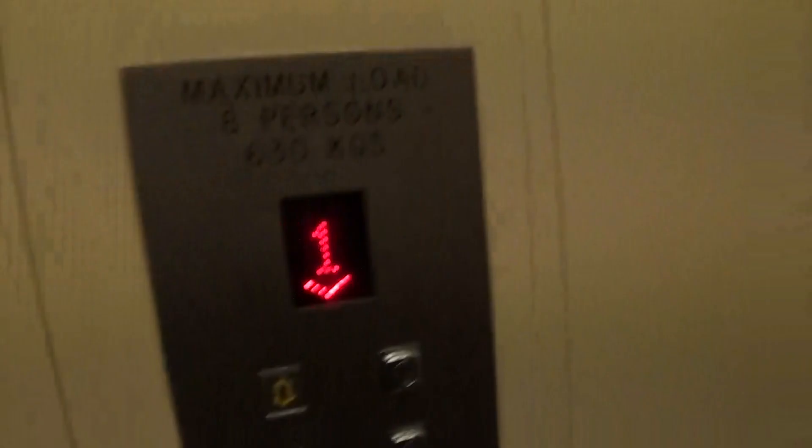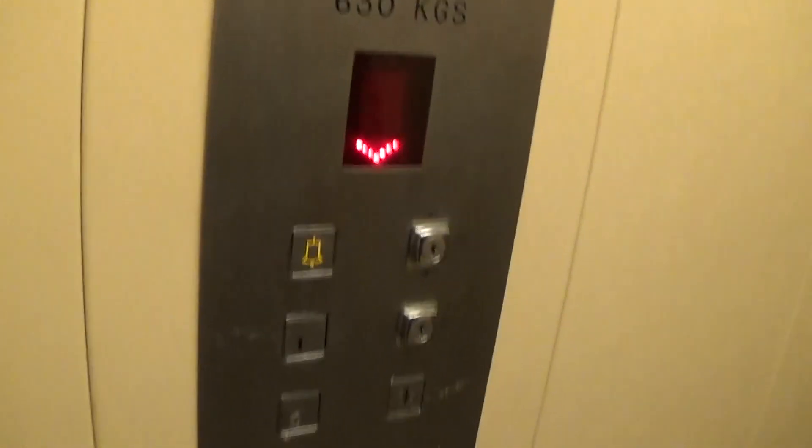It's got a light fixture up in the ceiling and an indicator. Here we are back down at G.